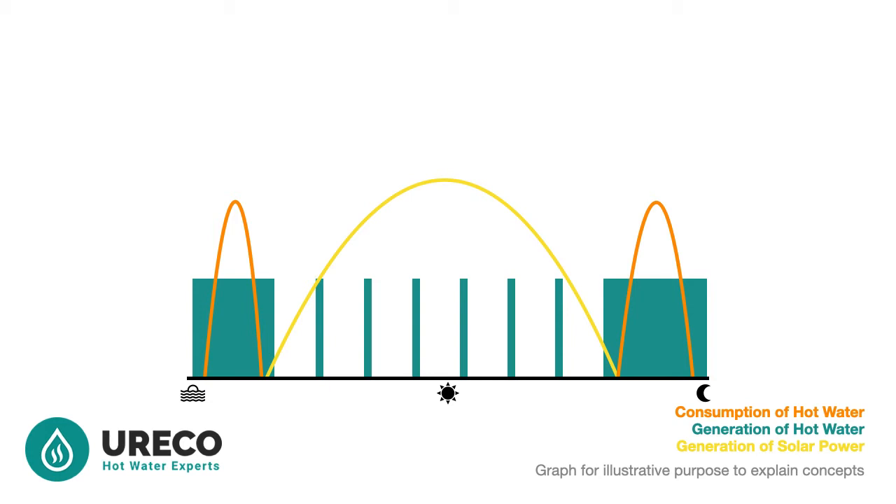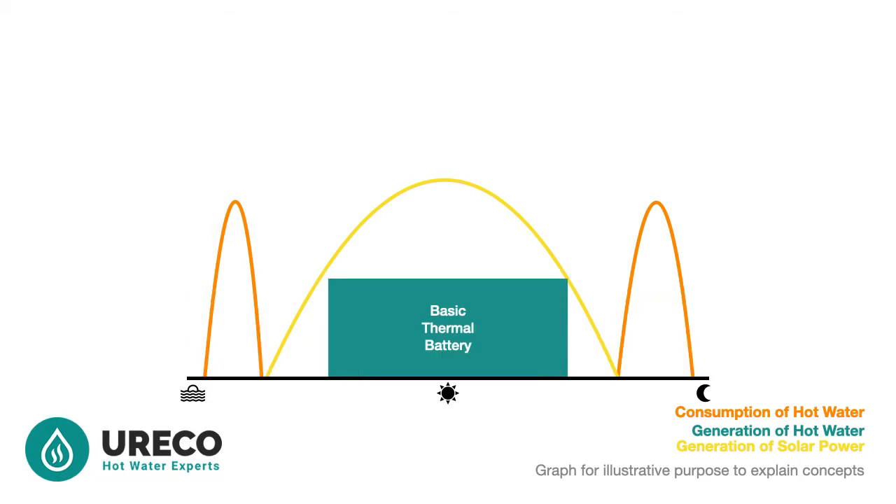Let us now overlay our solar power system using the same gold line. Imagine an electric hot water system that only operates during the day using the completely free solar power you have available. This is the basic concept of a thermal battery.